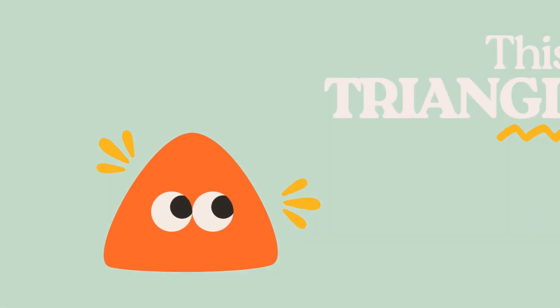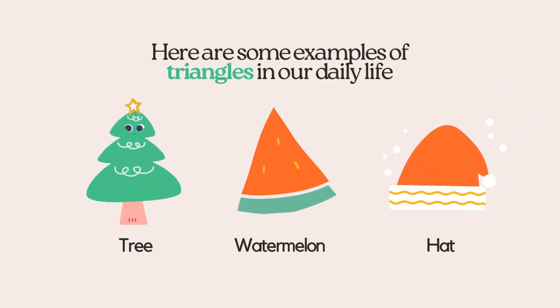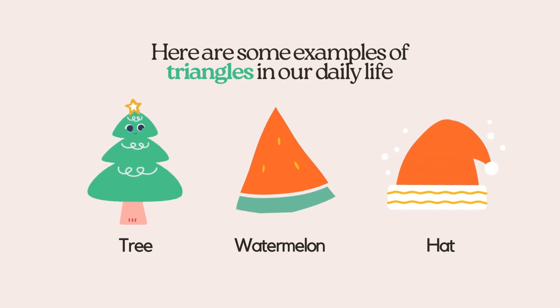This is a triangle. Here are some examples of triangles in our daily life: watermelon, hat.